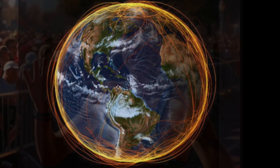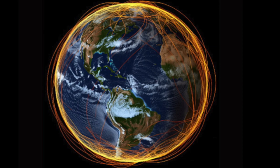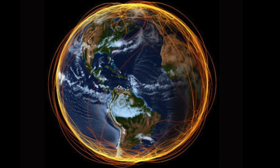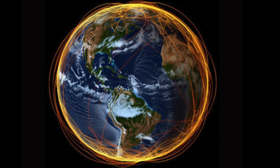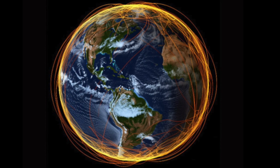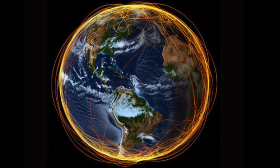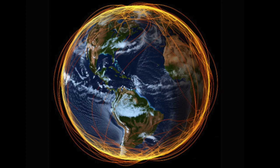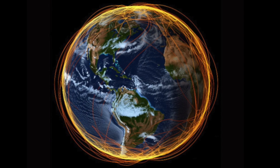What does the Earth's bioelectrical field have to do with inflammation? There are two aspects of the Earth's bioelectrical field. The Earth is covered with a layer of free electrons. When we walk barefoot on the Earth, billions of electrons enter our body every second. In about 30 minutes, our body is fully charged with free electrons. That's our natural state.